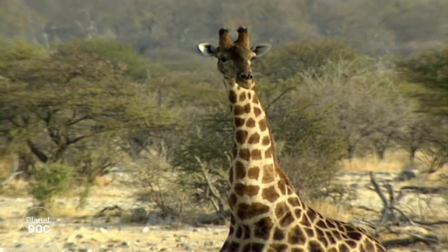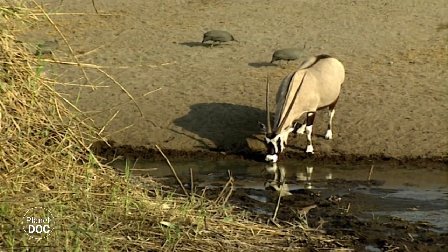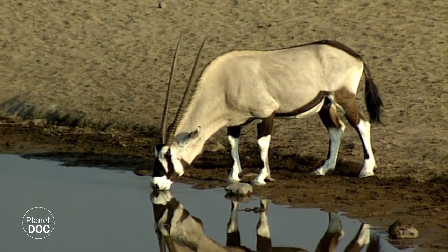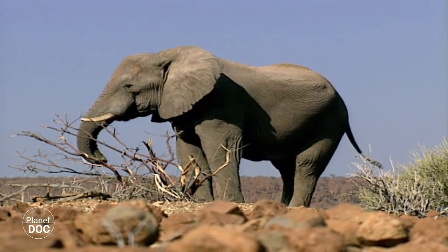But the lack of water places strict limits on the majority of animals in the Namib. Some species, like the oryx, can remain for some time in the desert, surviving by licking the night dew, and eating leaves and plants which contain water. But the majority would simply die if they penetrated far into the desert.